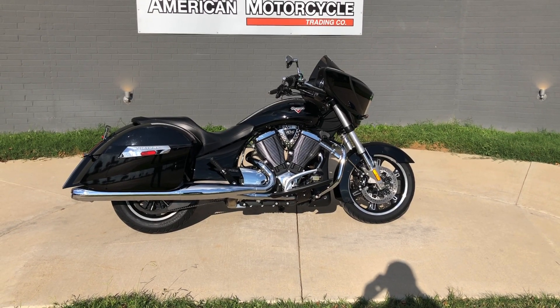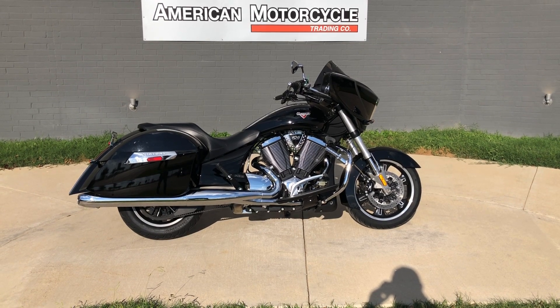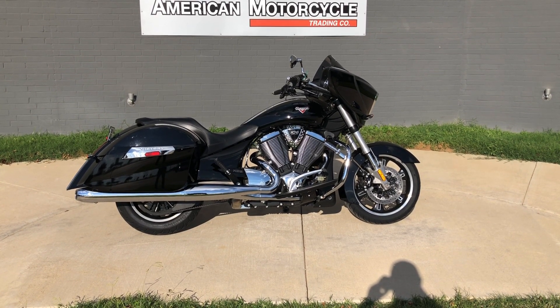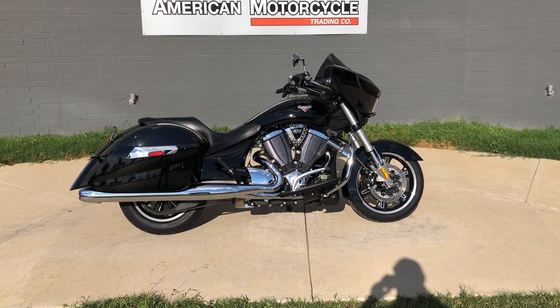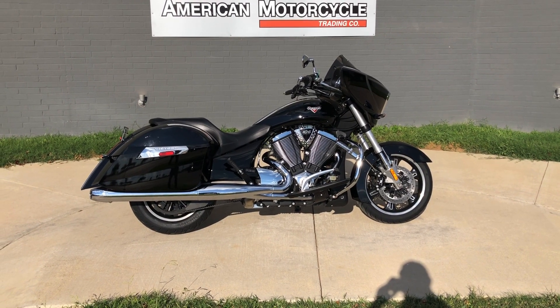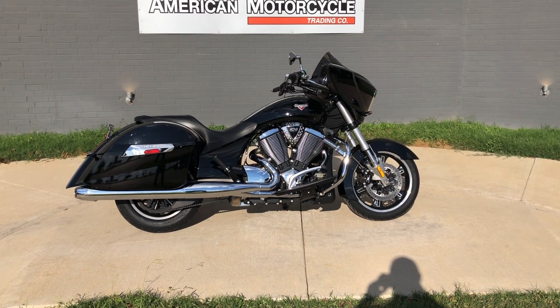Howdy folks, this is Rusty with American Motorcycle Trading Company here in Bedford, Texas. Got a 2014 Victory Cross Country and if you'd like to know more about it such as pricing, or if you'd like to view the Vinsmart VIN report which is very similar to a Carfax, you can click on the link below in the description and it'll take you directly to our website.